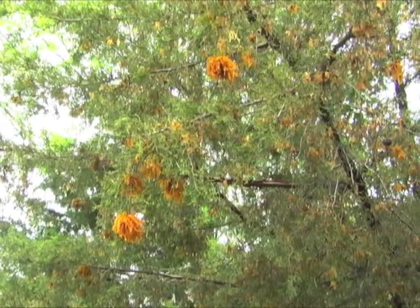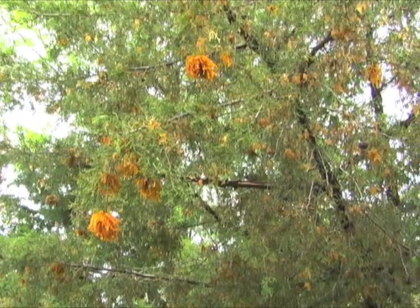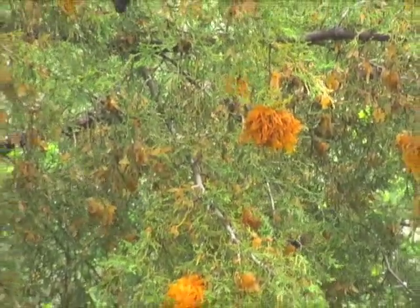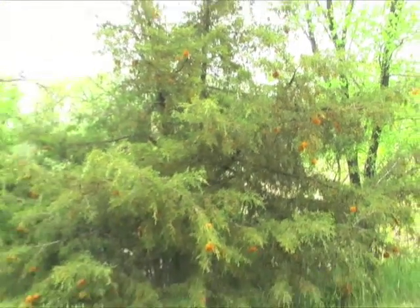Remember those orange things you saw on the cedar tree last week? Maybe you wondered what they were. They last only a day or two each year, and then they're gone. They are part of a fascinating tree disease called cedar apple rust.